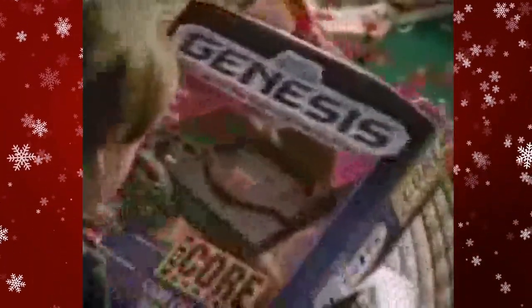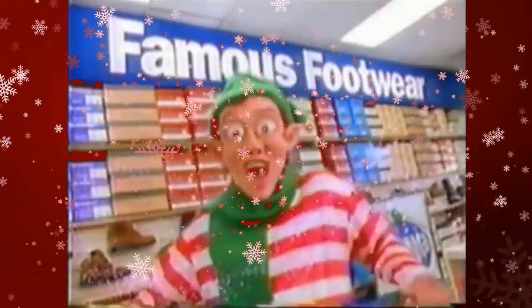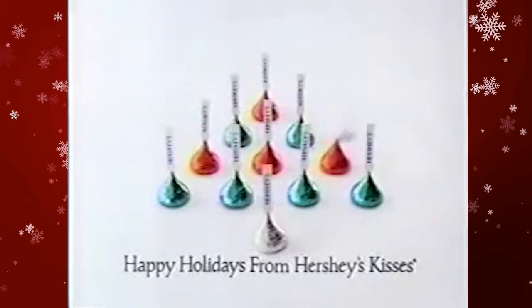No matter what you celebrate around the holidays, Christmas seems to reign supreme all over the place, starting nowadays after Halloween time every year — from Christmas commercials and Christmas specials to Christmas-branded everything. By the time January 1st rolls around, most of us are ready to pack it up and stow it away until next year. But you can't deny the overwhelming feeling of nostalgia Christmas always brings.